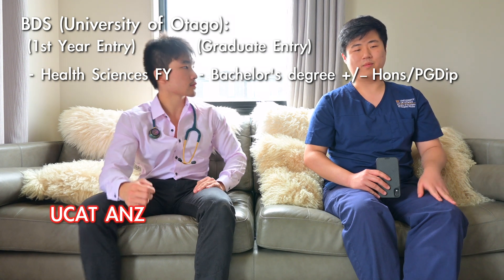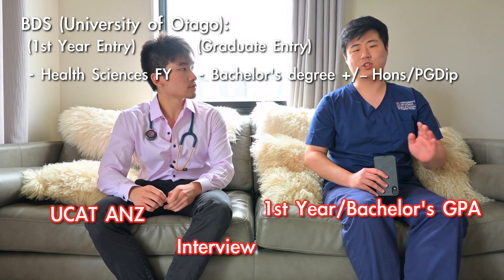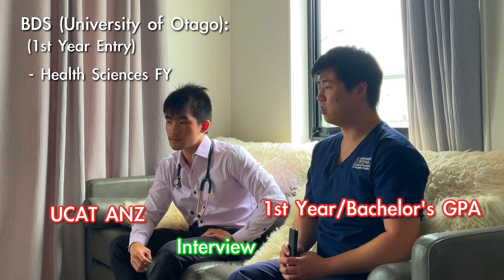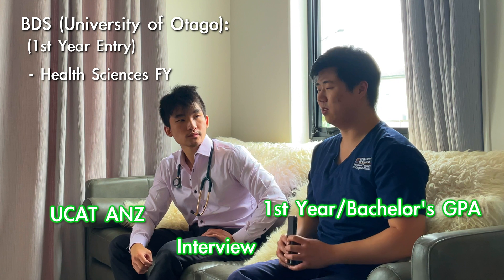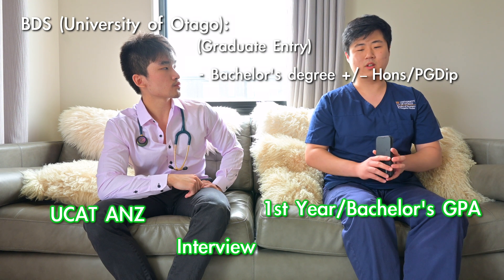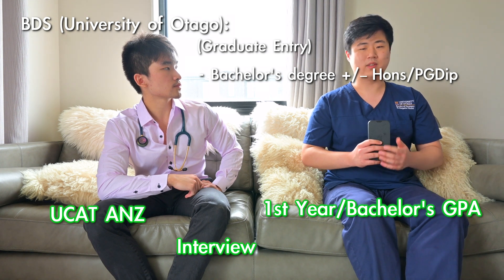You do UCAT, and depending on your score you get the interview or you don't — it depends on passing a threshold that changes every year. Once you get the interview, it's more of a barrier — it determines whether you get accepted into dental school or not. For the Bachelor of Sciences pathway, it's also dependent on your GPA, and whether you got the interview, that's how you get into dent.